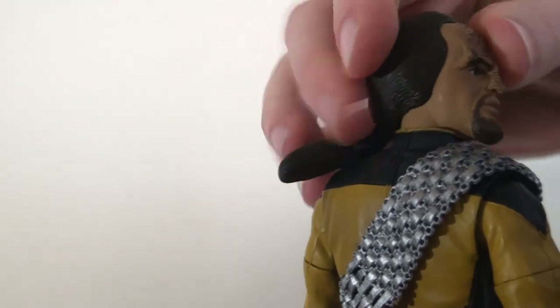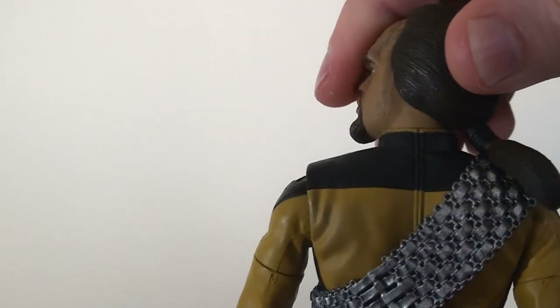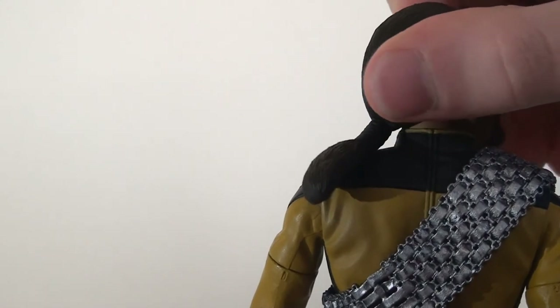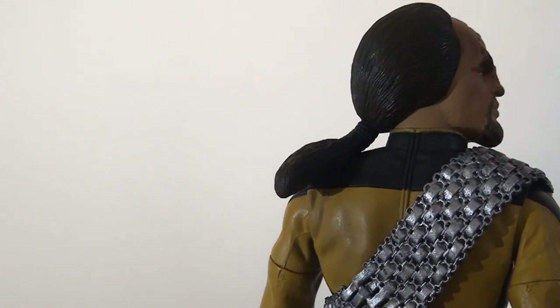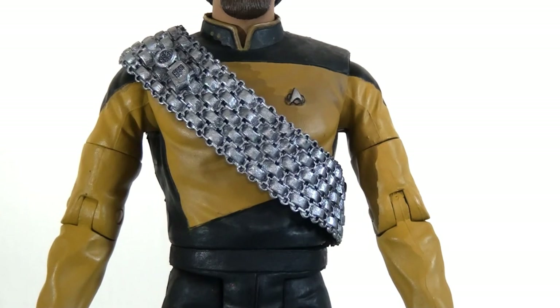However here it's a nice soft malleable rubber that works really well with the articulation — there's no danger of it getting in the way, which is fantastic. As you'd expect, he does come with his Klingon sash and this is very nicely done.